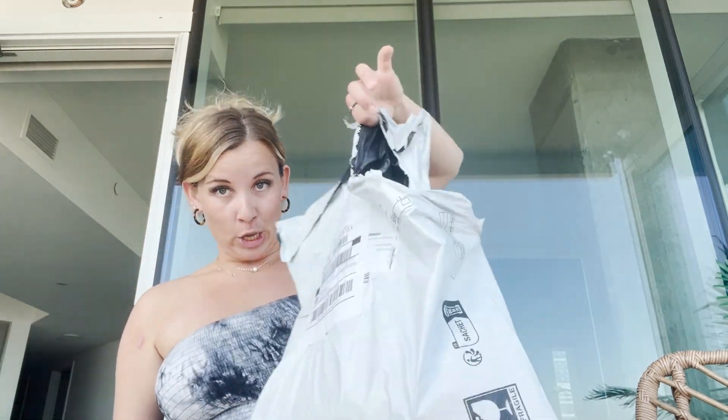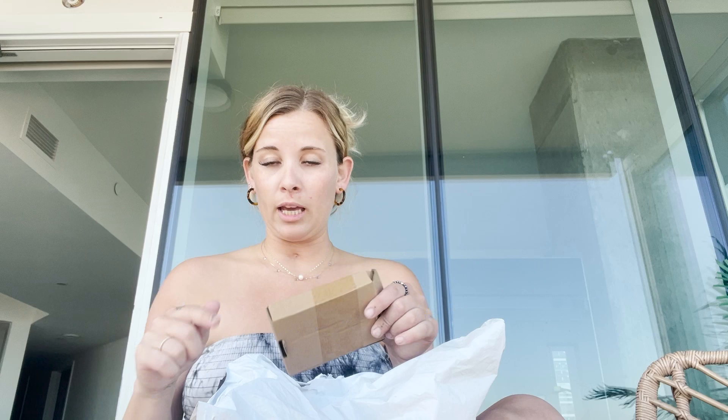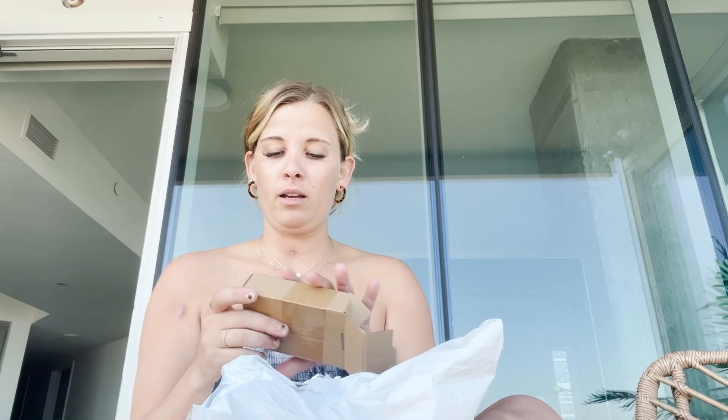Okay so this is bag number two. I had already ordered this other stuff that I showed you guys, and the app is pretty addicting because it's so cheap. When you're bored sitting on the couch at home, you go on your phone and you shop even when you don't want to or don't have money. Anyway, this is the second bag of items I got from Temu.